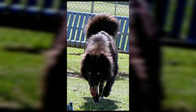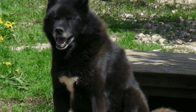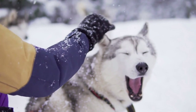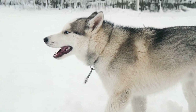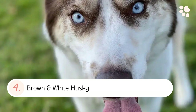Number two: the All Black Husky. An all black husky is a beautiful dog with a thick black coat. When they have bright blue eyes, they are quite striking to look at. Number three: the Black and White Husky. This is the most common Siberian Husky color. A black and white husky usually has a white blaze on its chest and sometimes has white markings on its feet, tail, and face.